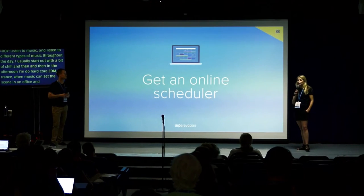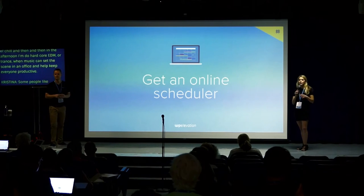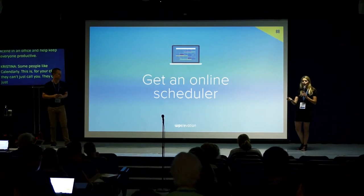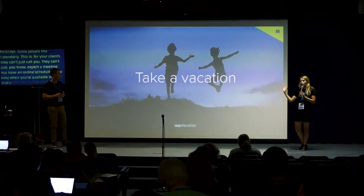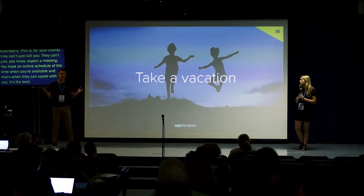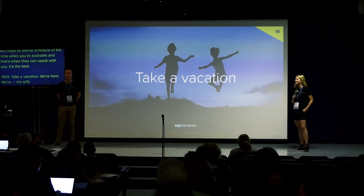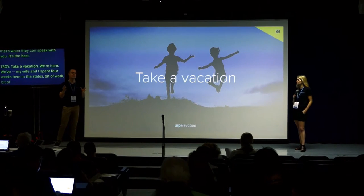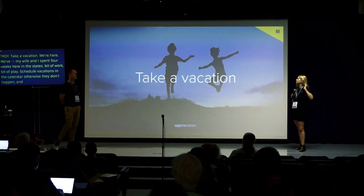Get an online scheduler — I like Schedulicity, some people like Calendly. This is for your clients: they can't just call you or expect a meeting. You have an online schedule of the times you're available and that's when they can speak with you. Take a vacation — my wife and I spent four weeks here with a bit of work and a bit of playing. Schedule vacations in the calendar; otherwise they don't happen and before you know it you've been working two years without a break.